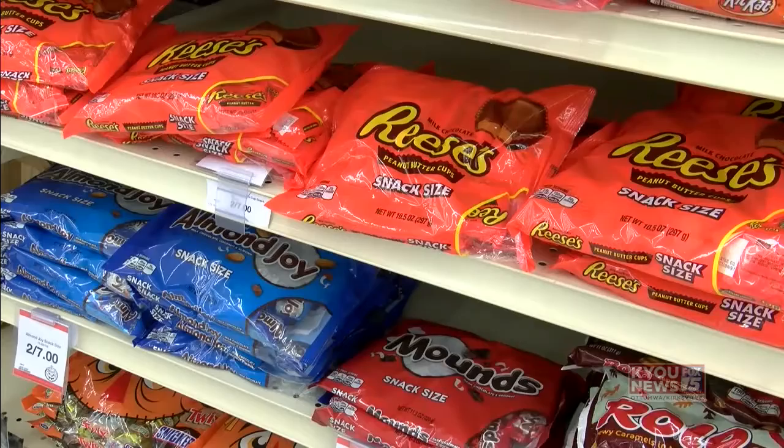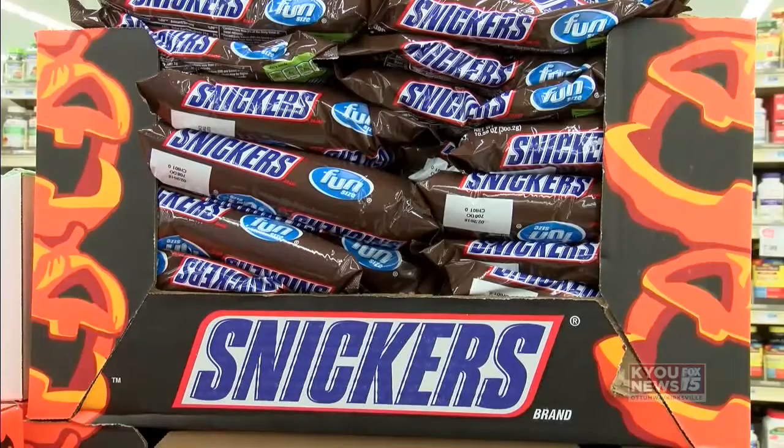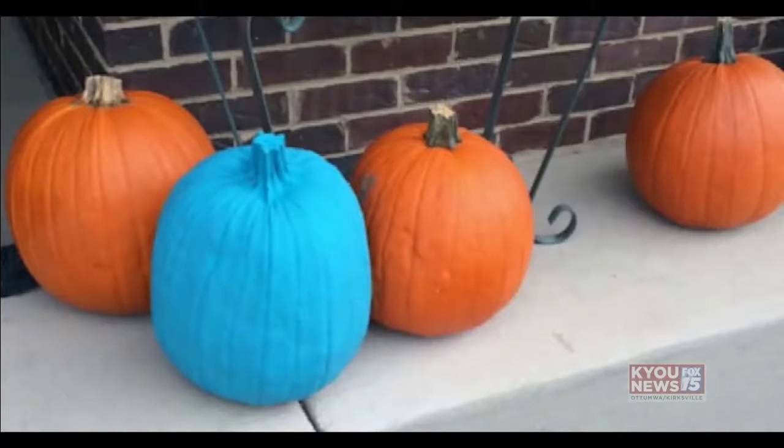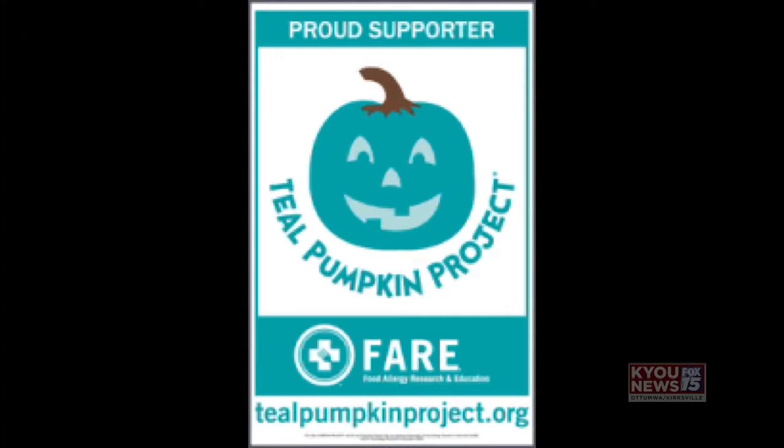So for those children and their parents, trick-or-treating and Halloween in general can be a real problem. And this is where the teal pumpkin comes into the picture, because when it's on the front porch of a house, it means that house has a non-food item to give out to those trick-or-treaters who just can't eat the candy.